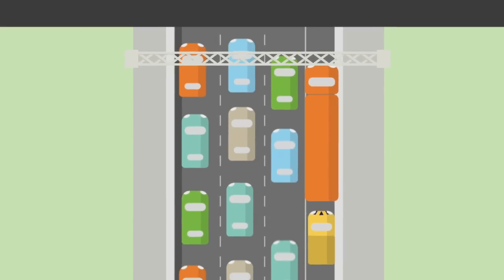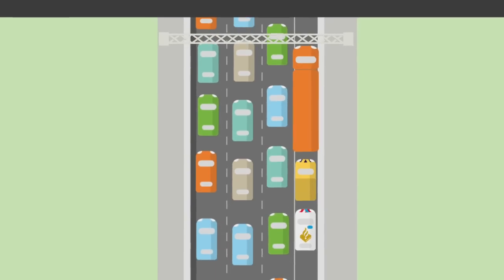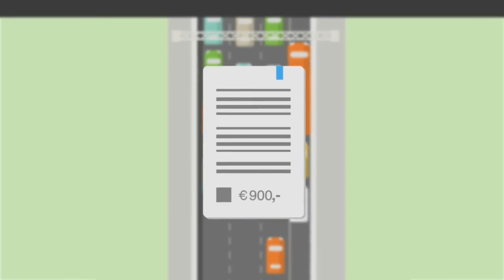If this measurement shows that your vehicle is too tall, the road inspector calls in the police to ticket you. The fine ranges from 700 to 900 euros.